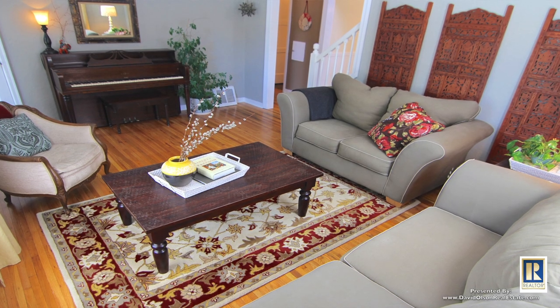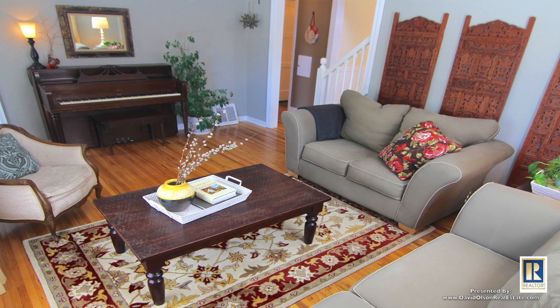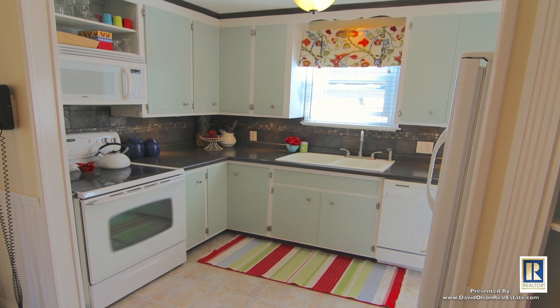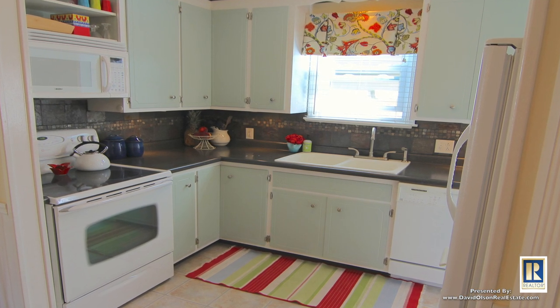We've touched every room. We've painted the living room four colors since we've been here — I like to change it up, switch it up for Christmas. New countertops, all the beadboard, dishwasher. We remodeled both bathrooms.